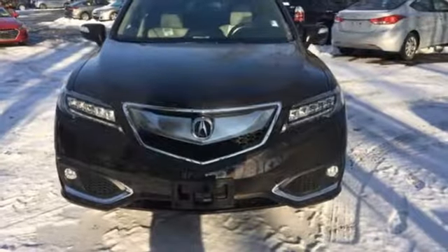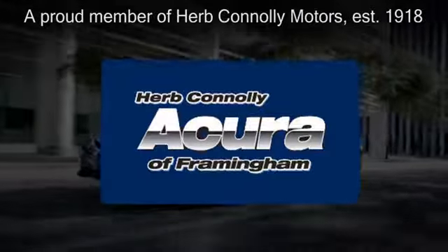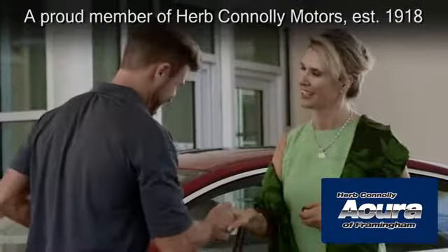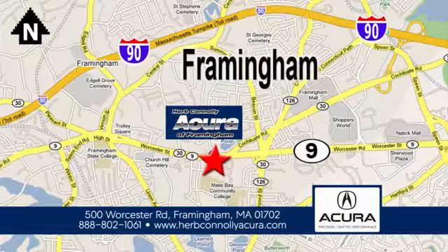It will be hard to top this stunning RDX. Take it for a test drive today. Herb Connolly Acura of Framingham, part of the Herb Connolly Automotive Group, where the customer comes first. We're located at 500 Worcester Road in Framingham.